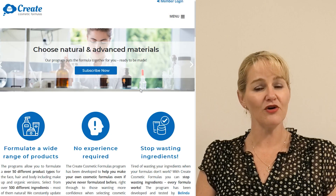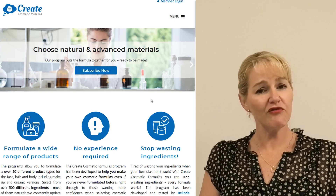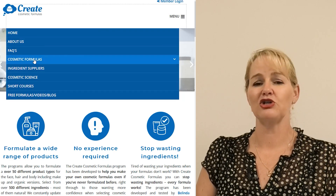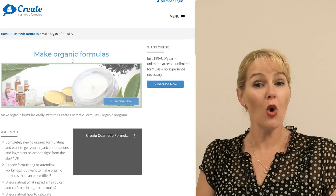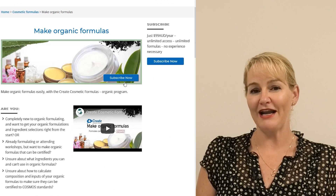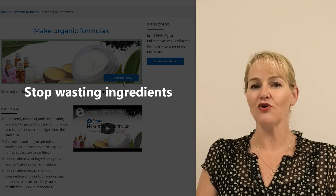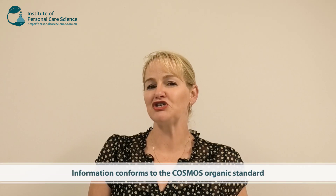Remember too, we have our Create Cosmetic Formulas program. If you don't want to learn or experiment and you want to make sure that every formula works so you can stop wasting ingredients, we have our Create Cosmetic Formulas Organic program. This program does all of the organic compositional calculations for you so you get the formulas right every single time. But if you want to create the formulas yourself and want some great tips, tricks and ingredient substitutions, this is the video for you.